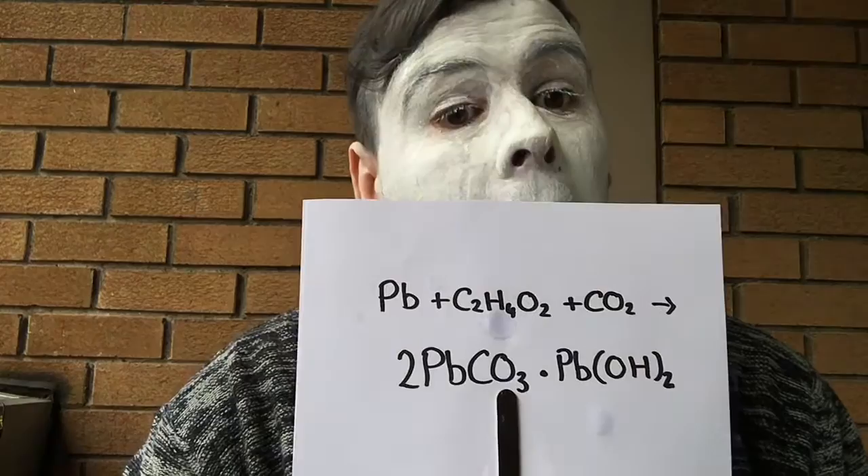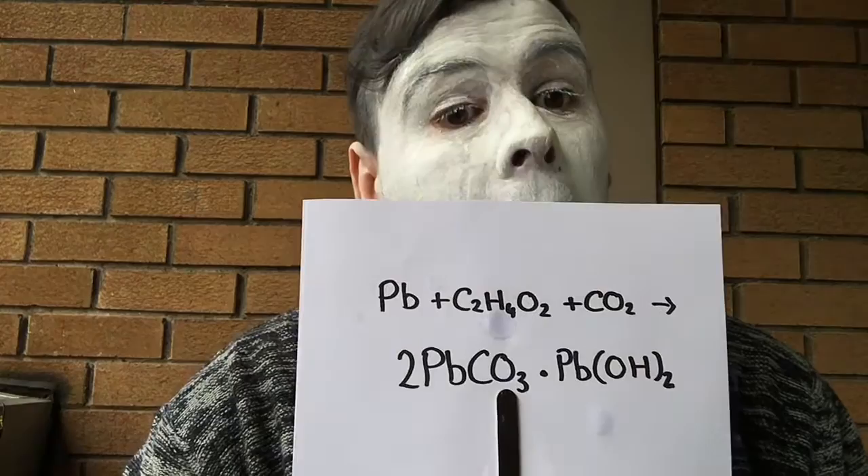Unlike current times, lead was commonly used in a range of applications, including things like cosmetics. During the 16th century, keeping up with fashion trends meant having ghostly white skin to show that you didn't need to work outdoors. Not everyone had this luxury, so they mimicked this using a cream called Venetian Ceruse. This brilliantly white cream is made from lead — they made lead carbonate by corroding metallic lead with vinegar and covering it in cane dung and tanner's bark for several weeks until the lead eventually turned white.